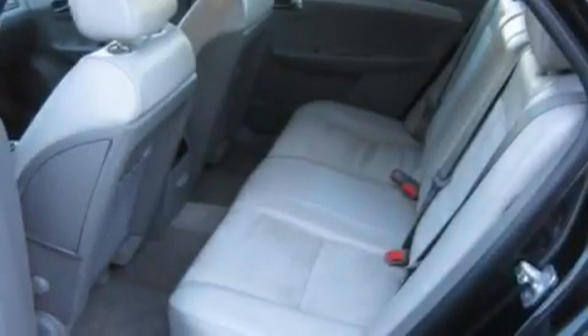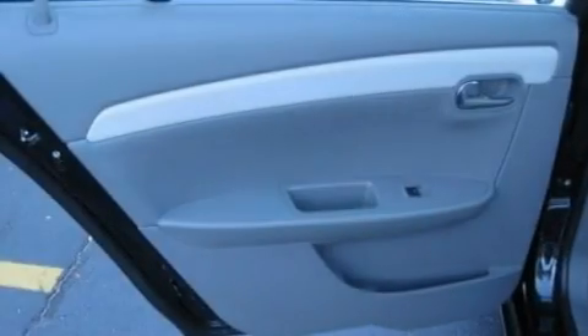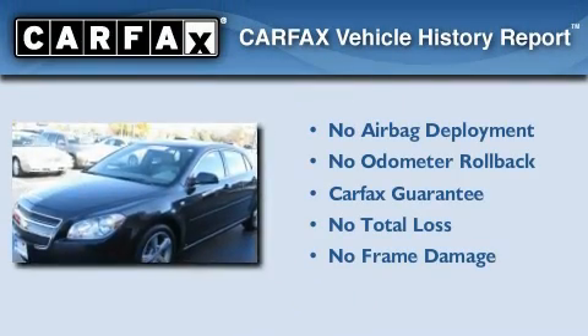With an EPA estimated rating of 30 miles per gallon on the highway, this automobile is clearly a fuel efficient choice. Not to mention that this Chevrolet qualifies for the Carfax buyback guarantee.